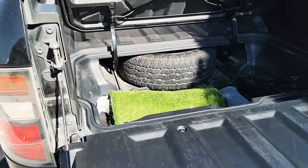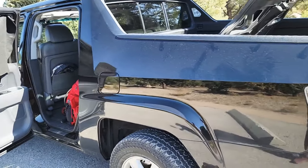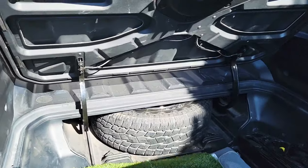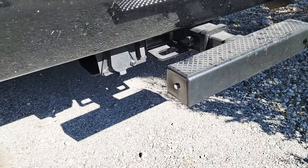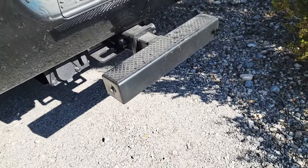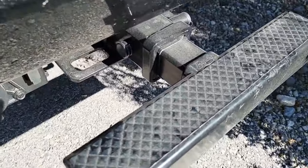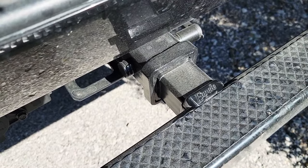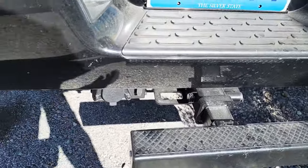My truck is a 2007 Honda Ridgeline RTL — I love it. Other than the full-size spare, I've also gone ahead and bought an OEM hitch, and I purchased a really nice metal step — the brand is called EAPELE, I got it off of Amazon. I also went ahead and bought a hitch lock so no one would just walk by and steal it.